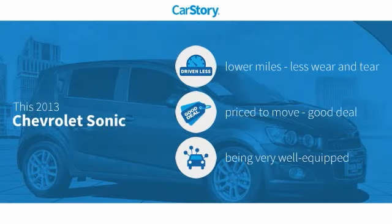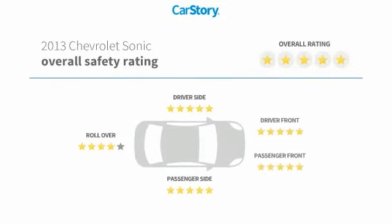Car story research indicates this vehicle as having lower miles with less wear and tear, a good deal, and loaded with features with these ratings.